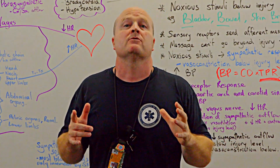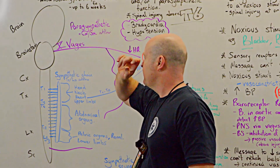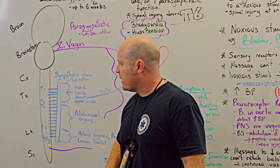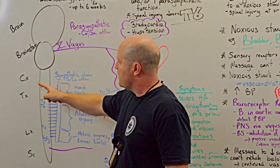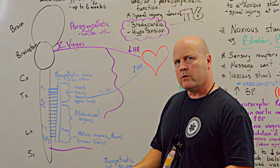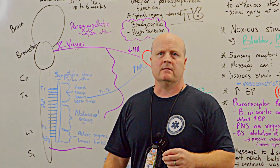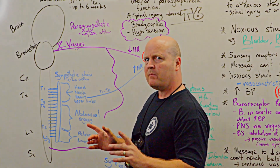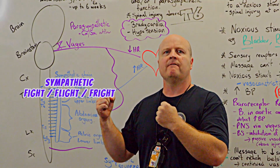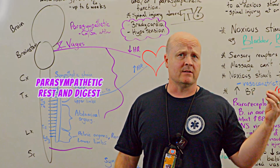First of all let's talk about our autonomic nervous system. This gorgeous picture I've drawn here, we've got our brain, brain stem and our spinal cord, broken into our cervical, thoracic, lumbar and sacral. Our autonomic nervous system is a part of our nervous system that works without us thinking about it, so it's automatic. And we've got two branches: our sympathetic which is our fight, flight, fright, and our parasympathetic which is our rest and digest.